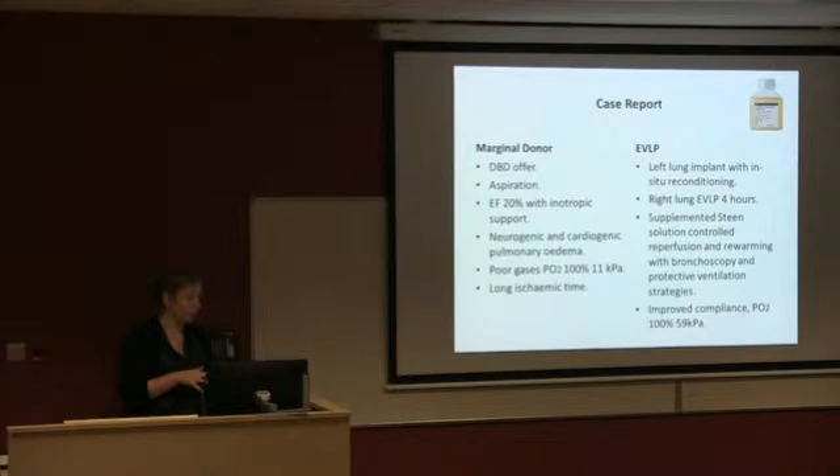The donor was young and a non-smoker, which always gets you a bit more alert. They had aspirated, and because of the adverse effects of brain stem death they had gone into some form of cardiogenic shock — ejection fraction was 20 percent, on very high noradrenaline requirements. There was thought to be either neurogenic or cardiogenic pulmonary oedema on the X-ray, and the gases were very poor: PO2 of 11 on 100 percent oxygen. Your PO2 should be over 40 at least, and with reasonably good lungs should be in the 50s or 60s. I was also concerned about ischemic time, so I decided ex vivo would be something to consider.